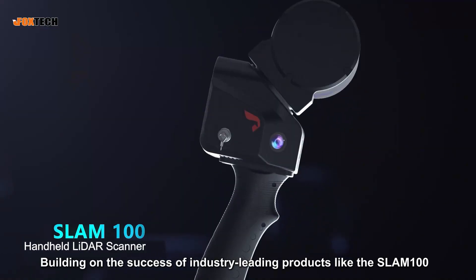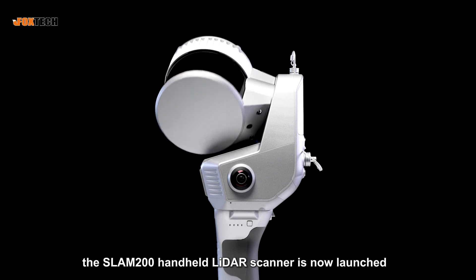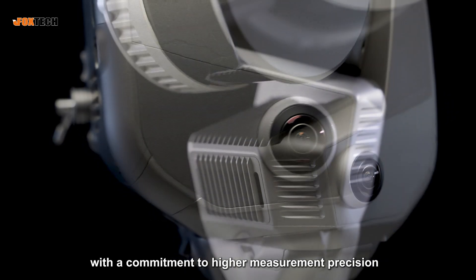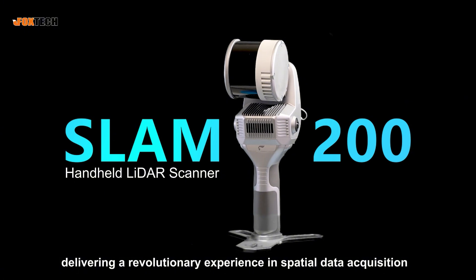Building on the success of industry-leading products like the SLAM100 and SLAM2000, the SLAM200 handheld LiDAR Scanner is now launched, with a commitment to higher measurement precision and denser spatial detail, delivering a revolutionary experience in spatial data acquisition.